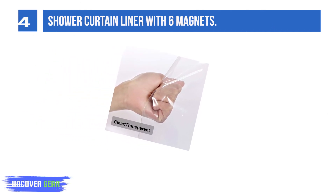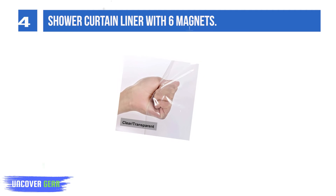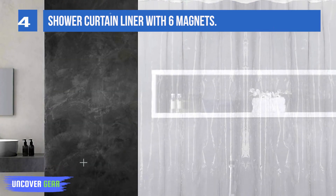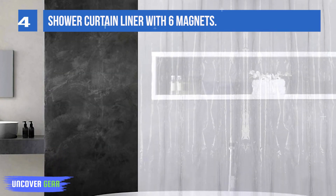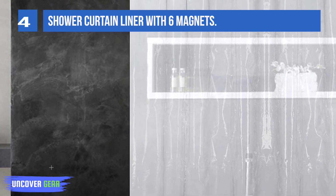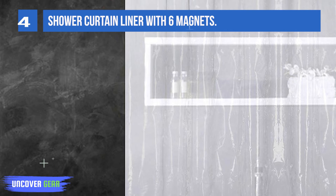It works as both an inside shower liner and a stand-alone shower curtain. Made of heavy-duty pebble material, it is not lightweight or thin. This vinyl shower curtain liner has no chemical odor and is PVC-free and BPA-free. Rust-proof metal grommets and a reinforced header prevent the top holes from tearing.